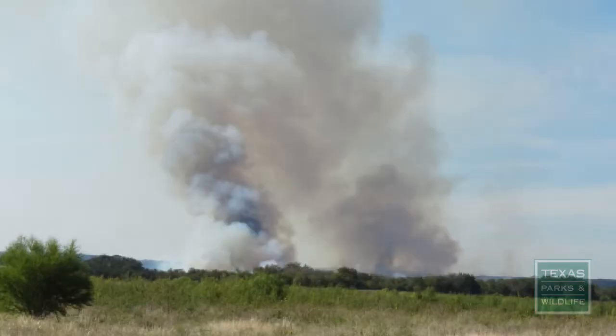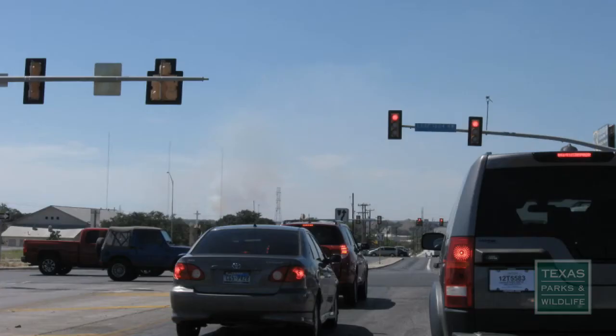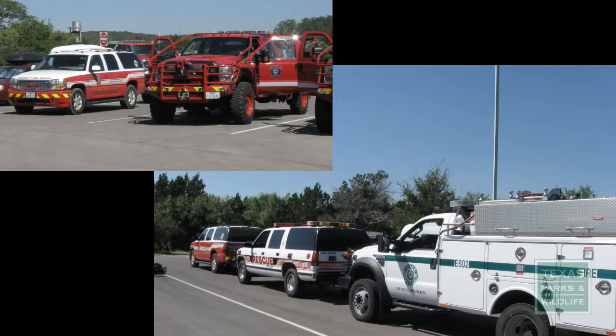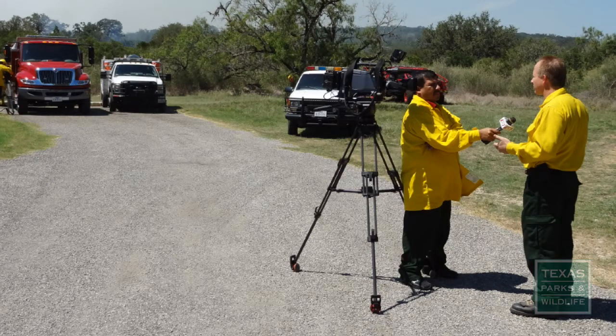Even though this property is near a busy urban area, a well-executed prescribed burn is a safe land management option. Highly trained and well-equipped professionals carefully planned the fire and informed government agencies. The media was included to ensure the public was also aware of the planned event. The result was a healthy, safe prescribed fire that benefited wildlife and wildlife habitat.